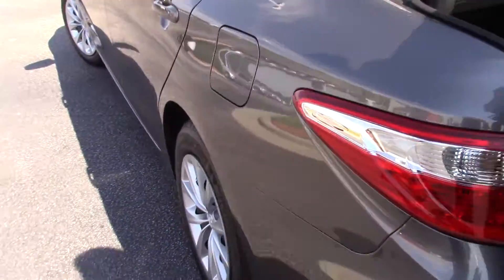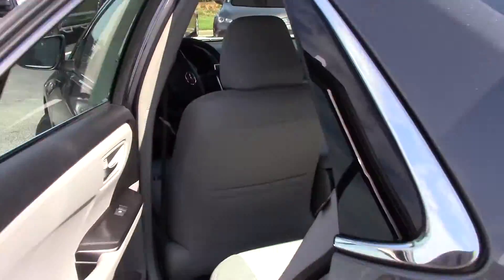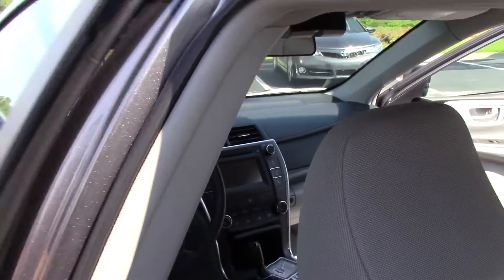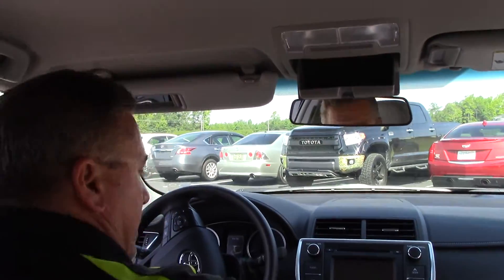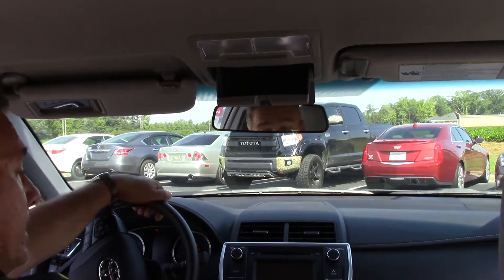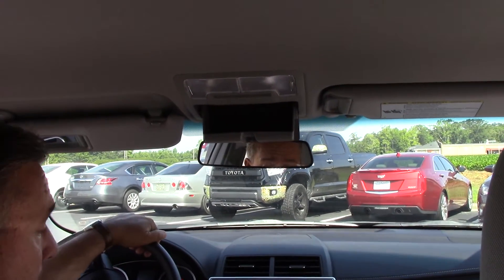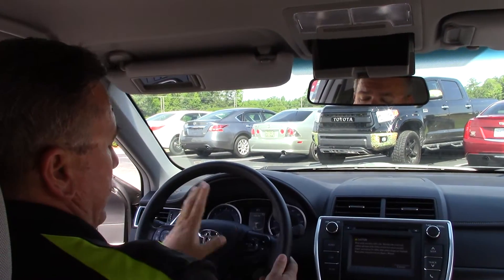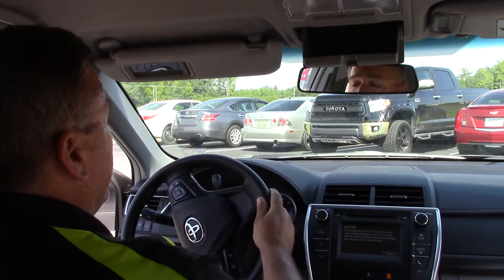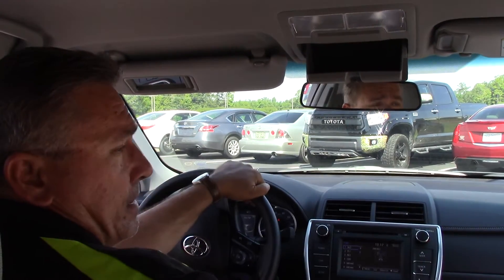I'm going to come over here to the side. I'm going to crank it up for you. Nice Entune screen here for you, folks. All of your controls right here. You got voice command. Everything's right here on the steering wheel. Place for your sunglasses here.